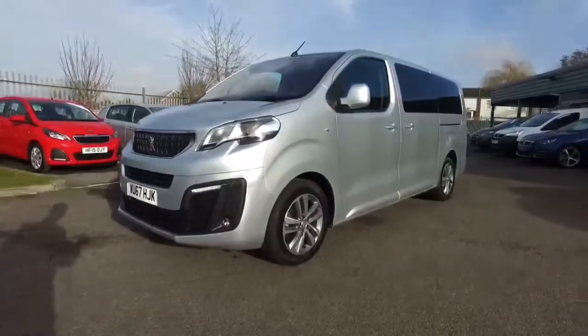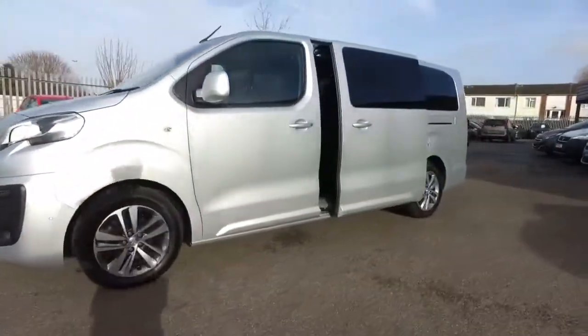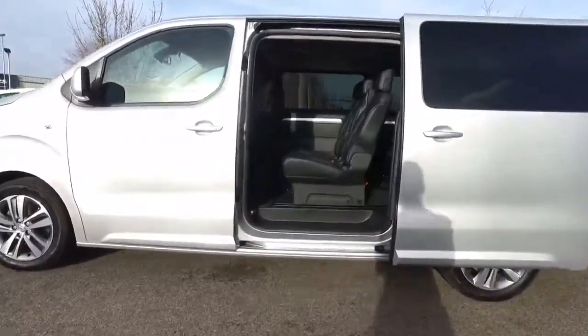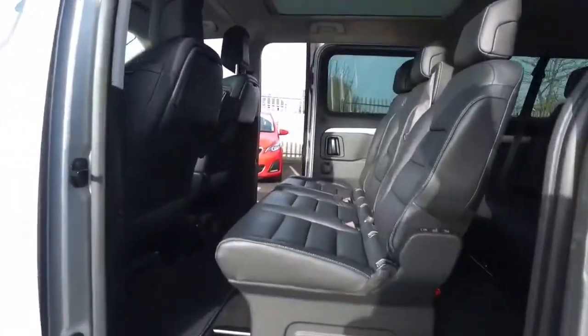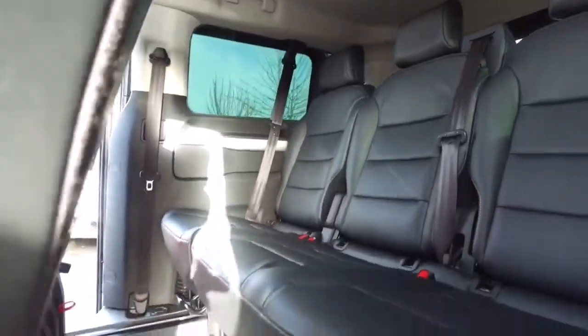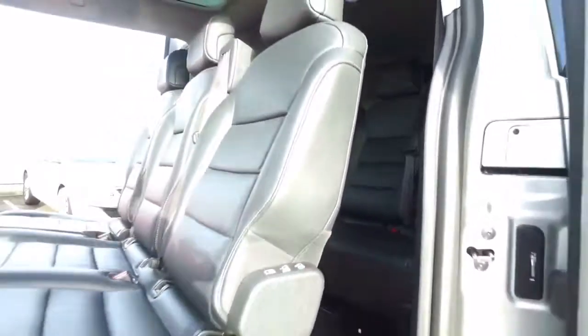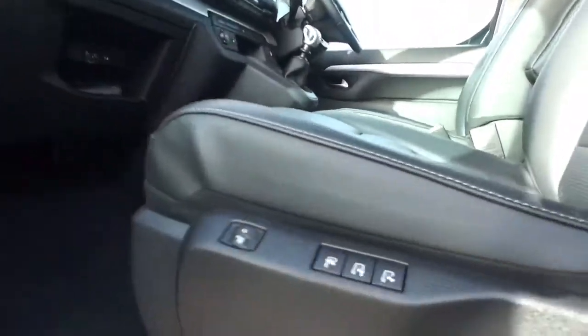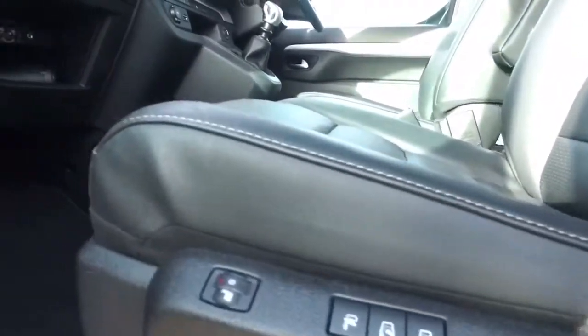So what does the Traveller have to offer? Keyless entry with hands-free power side doors. A full leather interior throughout for rows 1, 2 and 3, so everyone travels in style. Front driver and passenger seats have fully electric adjustments, massage function and are heated.